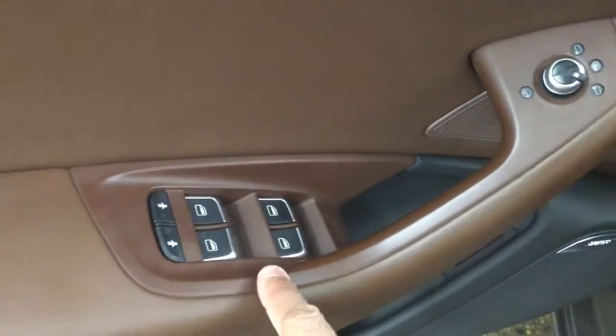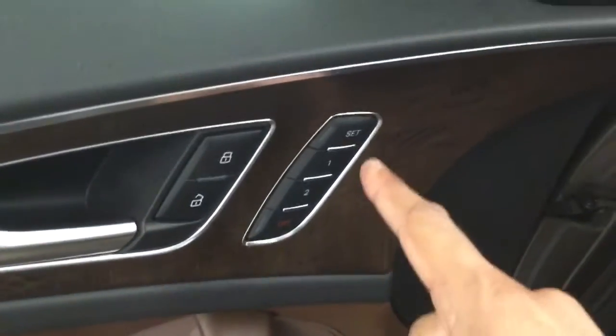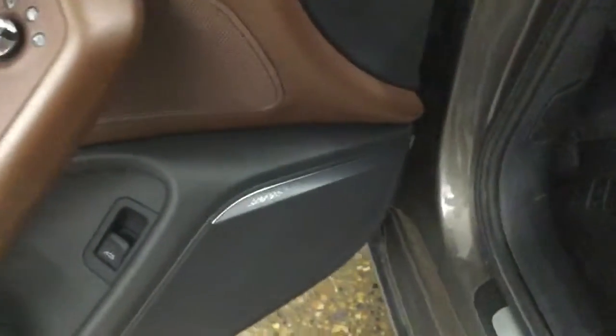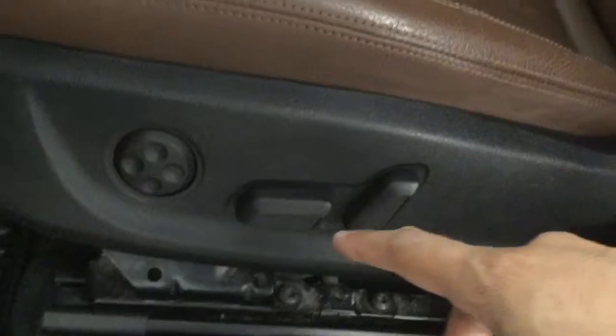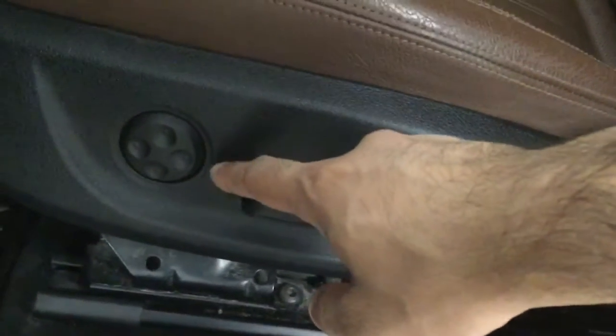We have a child lock, power windows, power locks, as well as mirrors, and we also have the memory seats. This car comes with a Bose sound system. We have heated and cooled front seats and heated back seats. The front seats are both powered and this one has the back lumbar support.